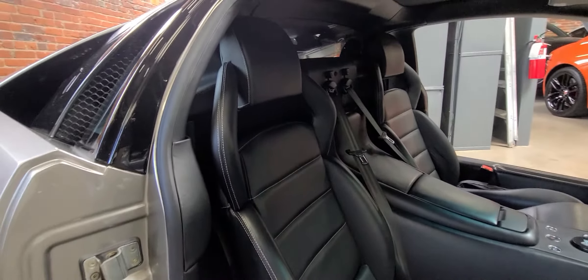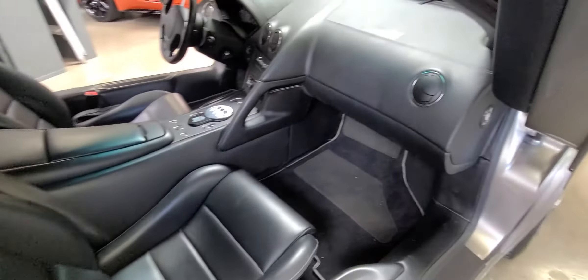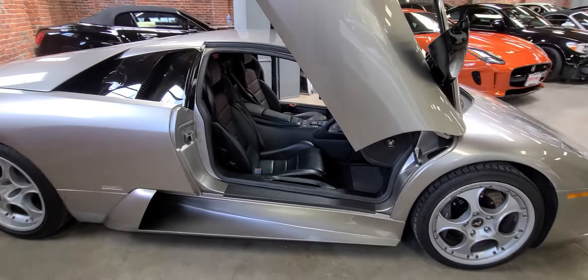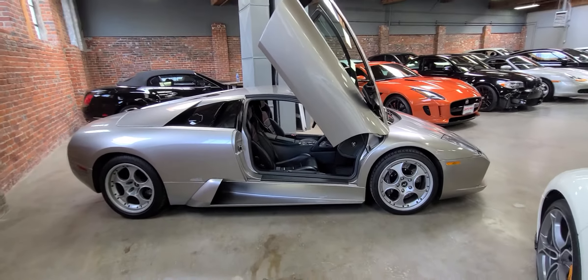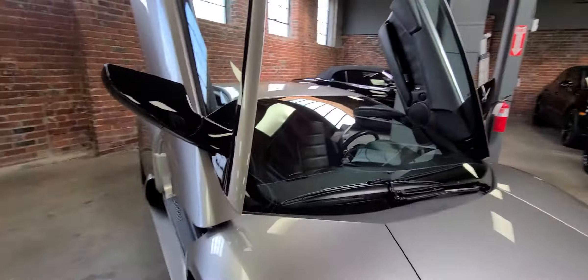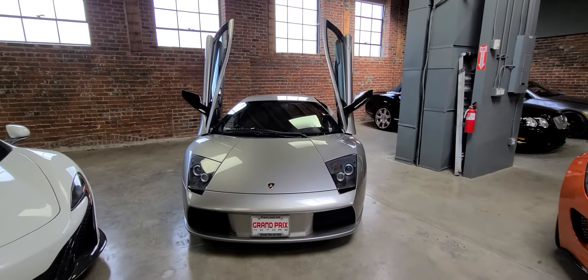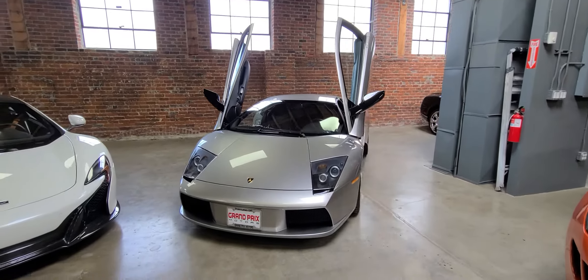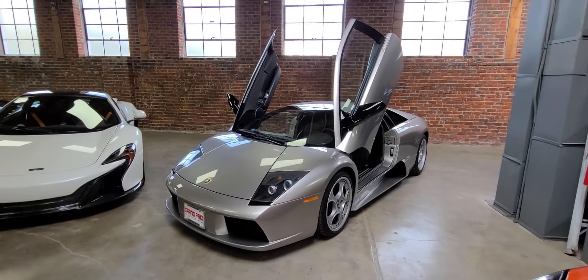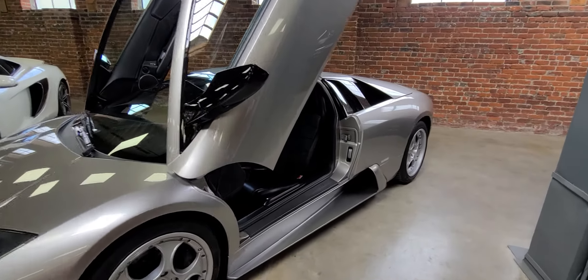On the passenger side, it's a very nice and clean example. We have service records and the original window sticker, as well as a few other things. It's a very nice and complete car.